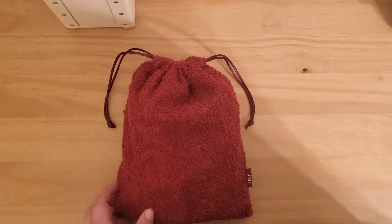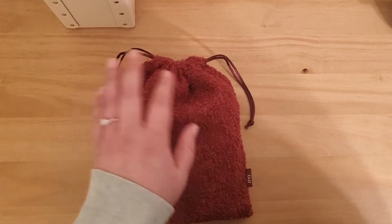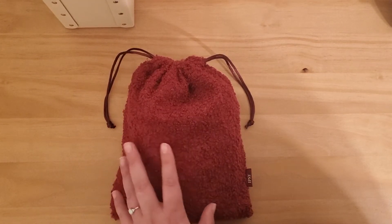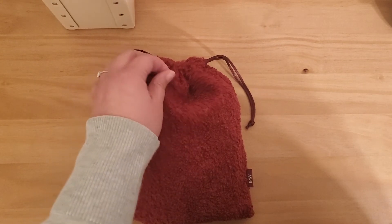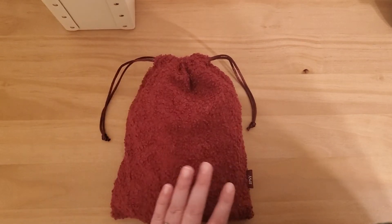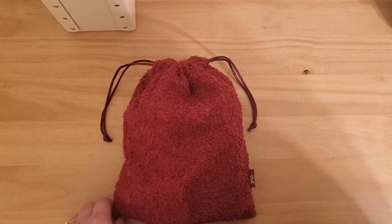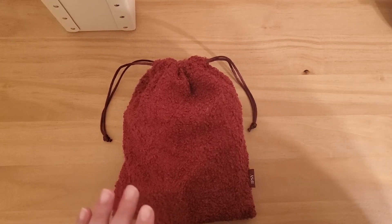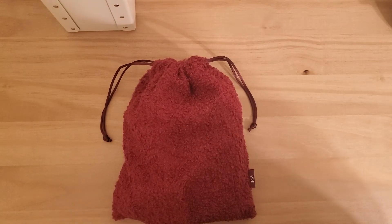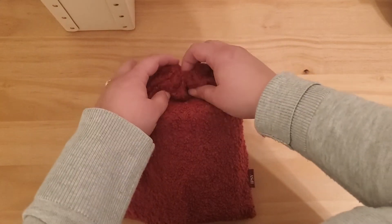This is the December box and obviously it didn't come packaged in this — I've already opened it out of its packing envelope — but every month it comes with a bag. I just want to say I am not sponsored at all. I am a super small YouTube channel. I pay for this myself. No free stuff. So I'm going to open it up and look at the things inside.